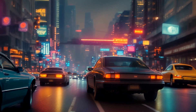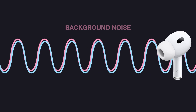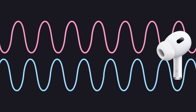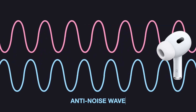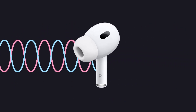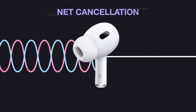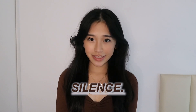In our noisy world, unwanted sounds such as traffic and chatter often interfere with our listening experience. Noise-canceling earbuds create an opposing sound wave that mimics the background noise, but just 180 degrees out of phase. This is called the anti-noise wave and is fed into your earbuds. The anti-noise wave and the external noise wave oppose each other, so there is net cancellation. This phenomenon is known as destructive interference.